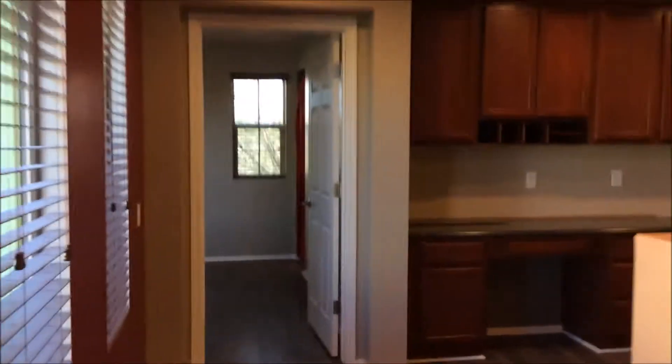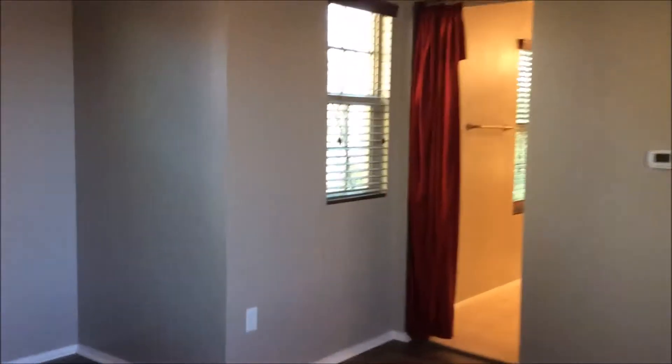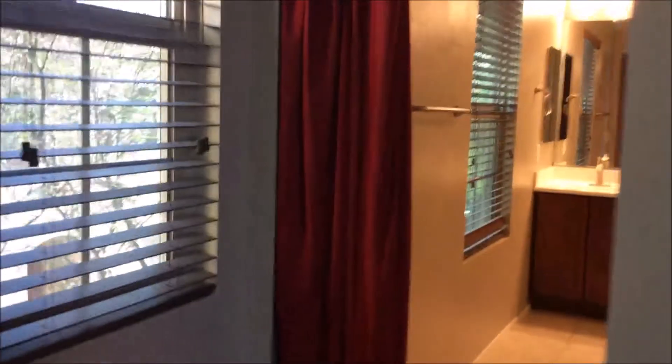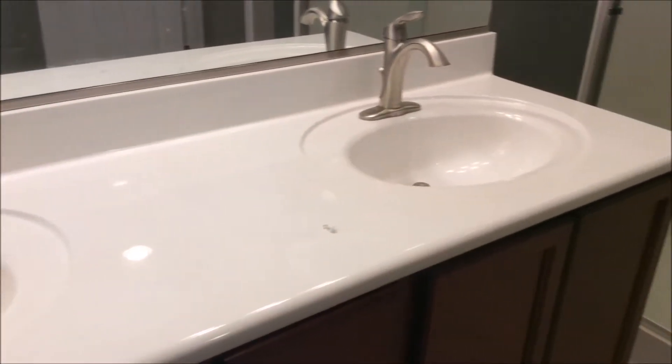Next, we're going to go across the loft to the master bedroom. The master bedroom does include a very large walk-in closet and its own private master bathroom. It includes a private toilet, walk-in shower, and double vanity sinks.